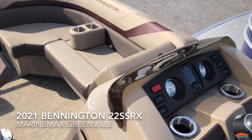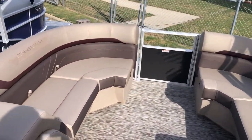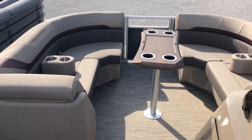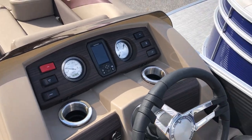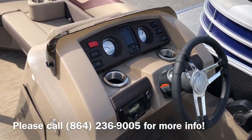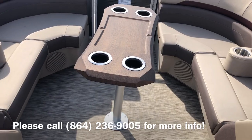This boat has the stern radius seating, which means it has the captain and the co-captain's chairs with the nice radius seating in both the rear of the boat and in the bow of the boat. We equipped this boat with the inlaid Garmin Striker 4, kicker Bluetooth stereo system with four speakers. Those portable cupholders can be moved anywhere in the boat, and there's a removable cockpit or bow table as well.